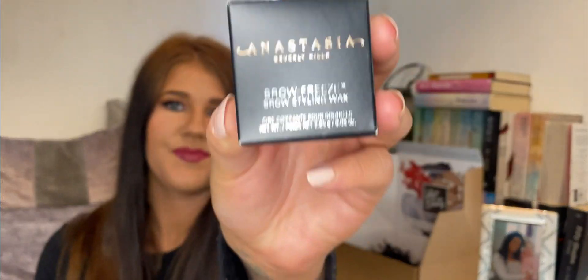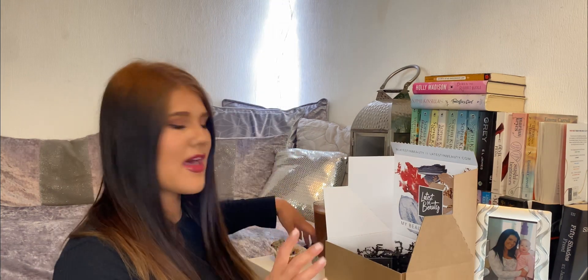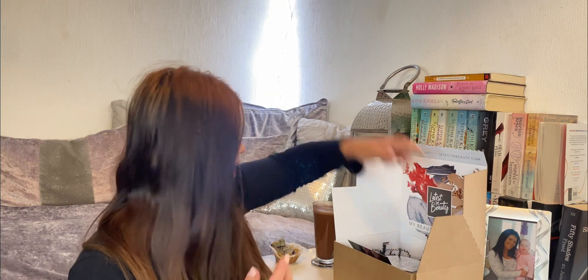That could potentially be one of my new favourites and a go-to. And last but not least, we have a Brow Freeze Brow Styling Wax by Anastasia Beverly Hills. I've actually heard some great stuff about this. It's in a clear gel form — this is just for styling your eyebrows and I think it sets them in place as well. So, some great products — you get six products in total and I think it was about £30. I think this box has gone off their site now, but I just wanted to share these unboxings with you.